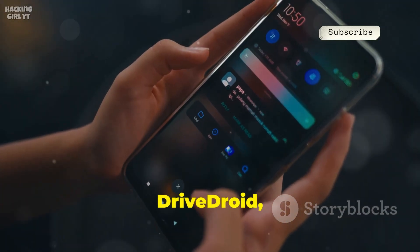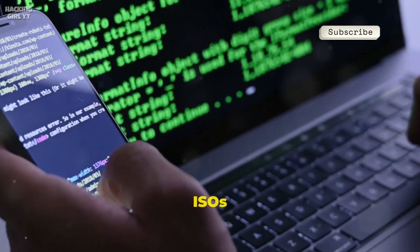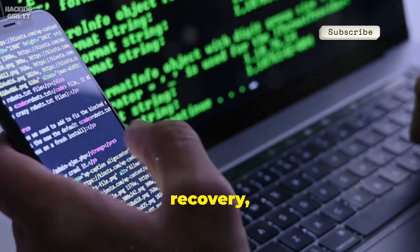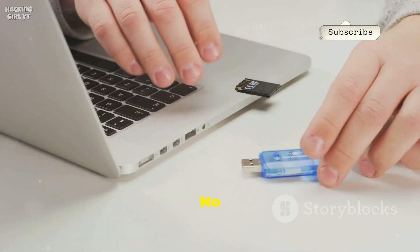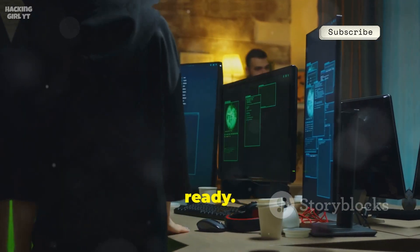Number eighteen, DriveDroid, lets your phone act as a bootable USB drive. Carry live Linux ISOs and boot any PC directly from your phone — perfect for recovery, testing, or pen testing. No more carrying multiple USB sticks. IT pros and auditors always have their tools ready.